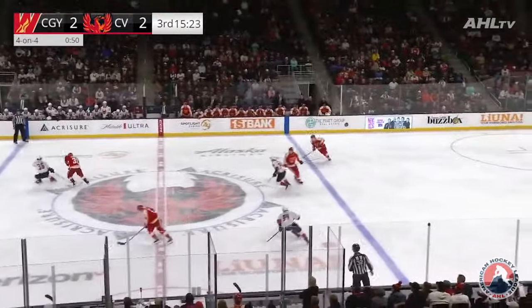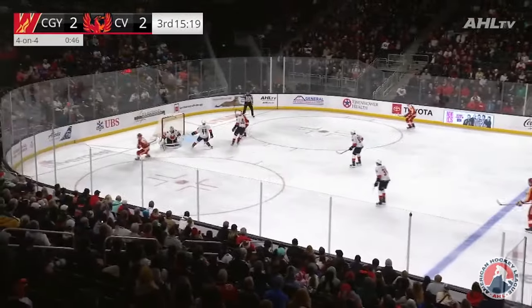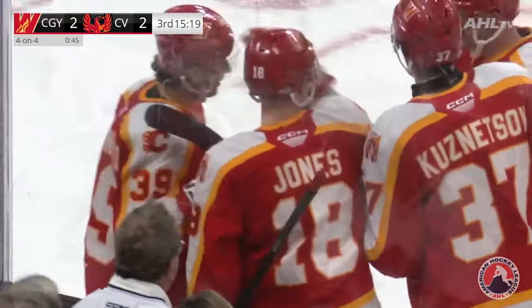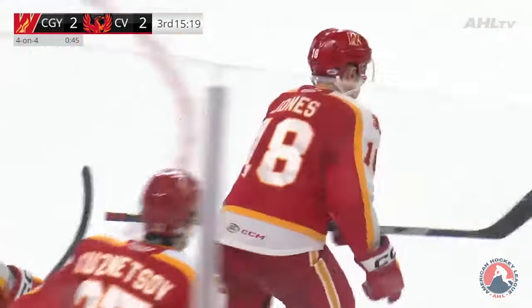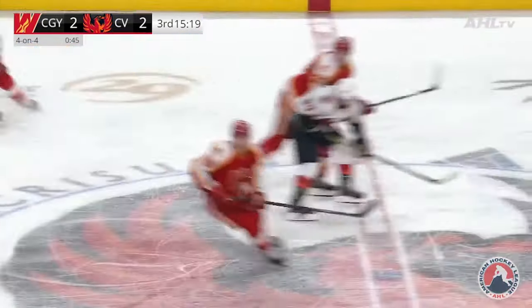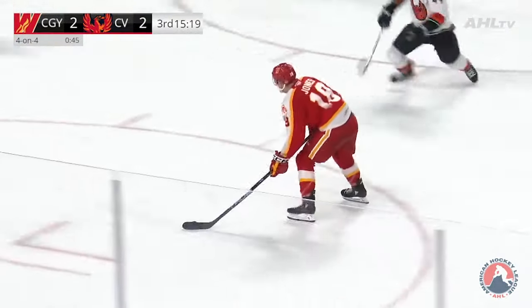Studenich swatted away, Coronado collects, moves around Vinen. Odd-man chance — Jones shoots, he scores! What a spell for Calgary; they're back on top. 15:19 to go in the third period as Ben Jones makes it 3-2. Just a bad turnover outside the blue line turns into an odd-man rush and Calgary takes advantage of it. Marion Studenich was trying to carry it outside the zone.